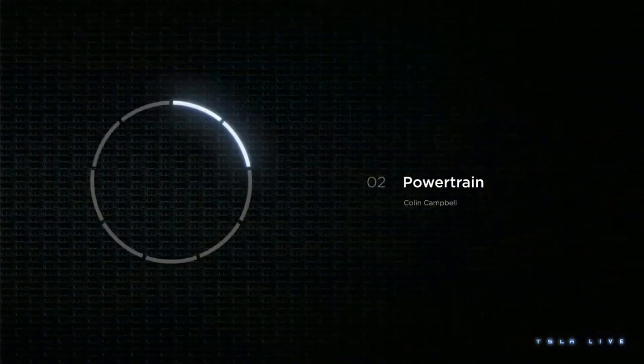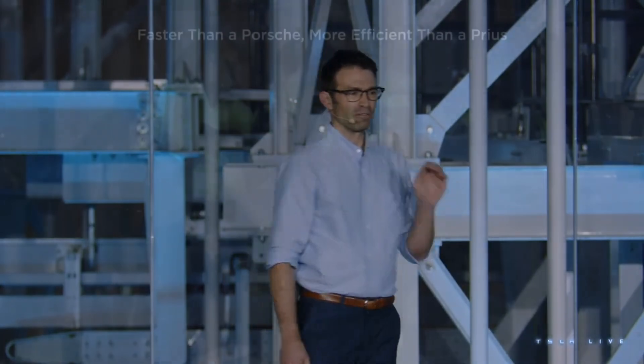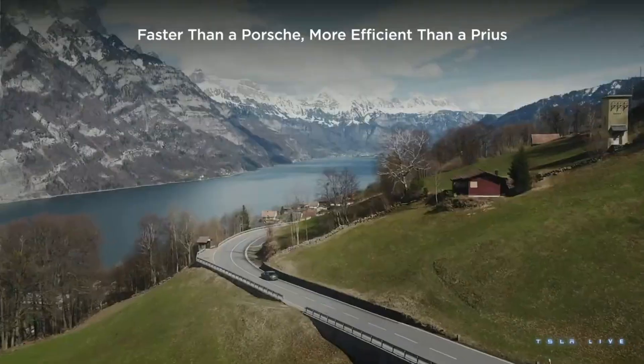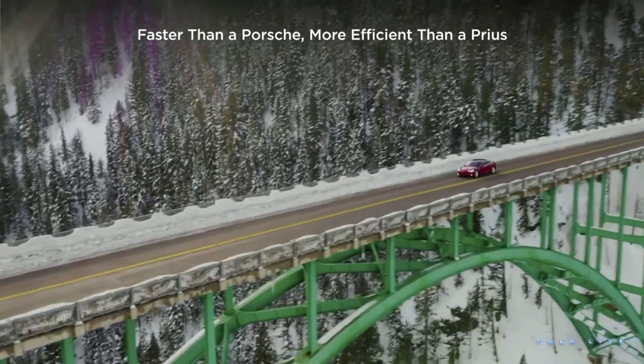Thank you Lars, thank you Franz. My name is Colin Campbell and I have the real privilege of leading powertrain engineering here at Tesla. We make the fastest cars that you can buy for the money, whether they're electric or gas. The Model S Plaid has more than a thousand horsepower, and pound-for-pound the motors in that car are as powerful as jet engines.